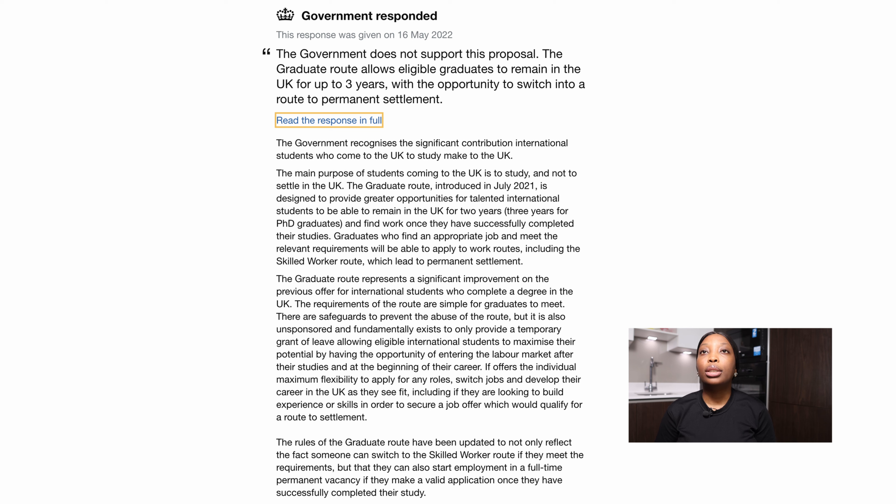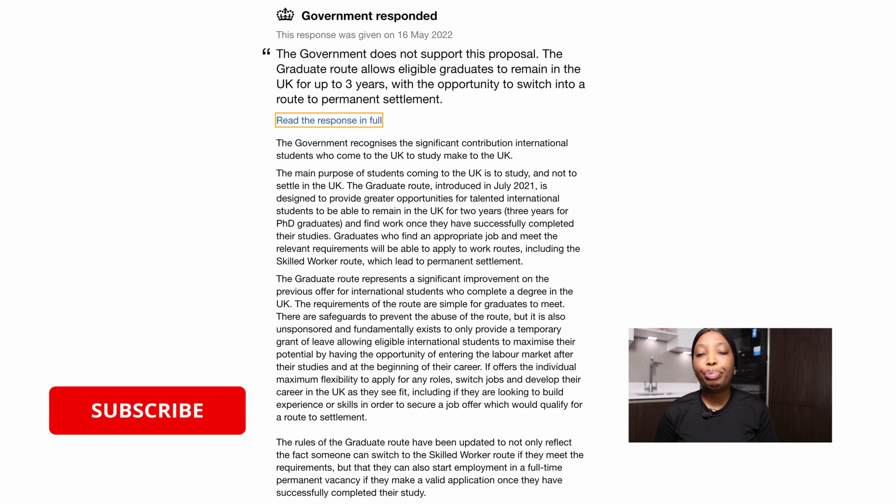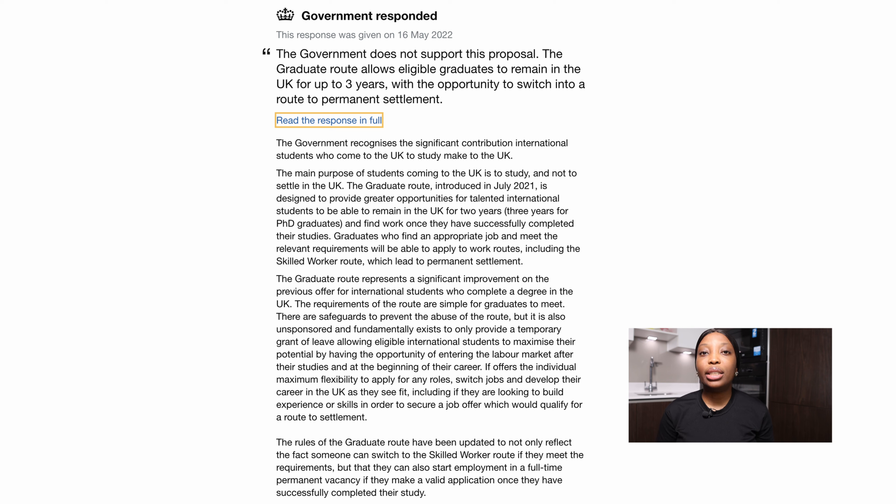The UK government is saying the government recognizes the significant contribution of international students who come to the UK to study. Obviously, international students in the UK make a significant contribution because they pay a high tuition fee, which helps UK universities and the UK economy. Apart from tuition, students and their dependents rent apartments, buy things in the UK, and spend money which helps the UK economy.